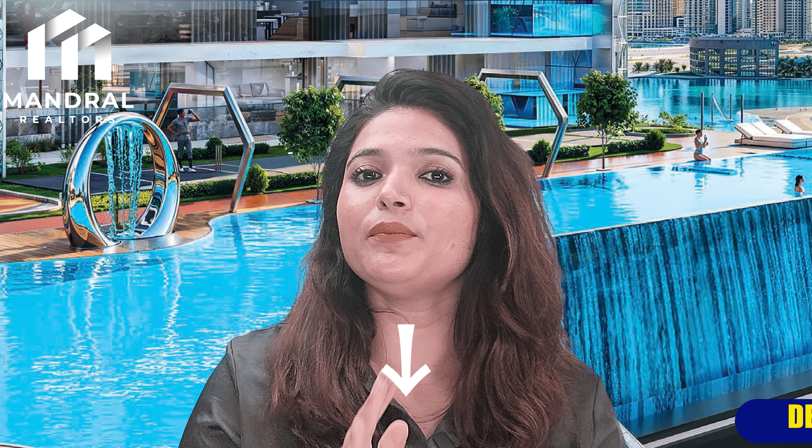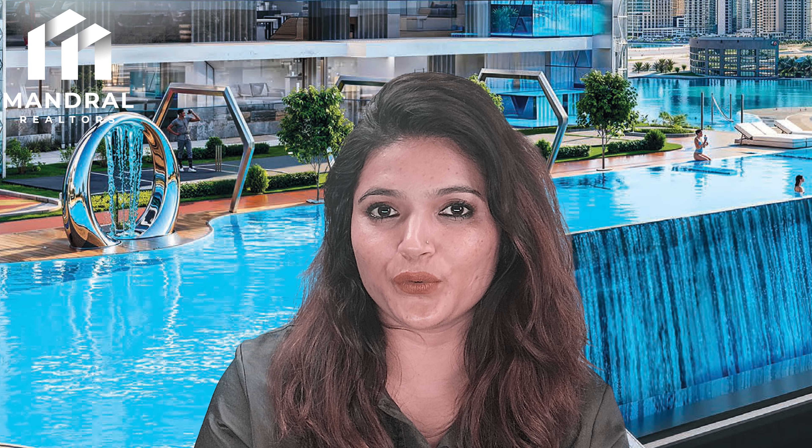If you want to buy property in Dubai, call us on the number given in the description. Our team will help you.